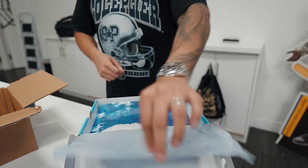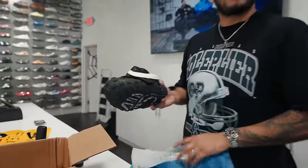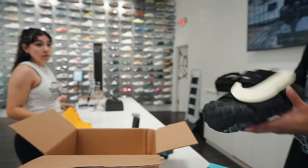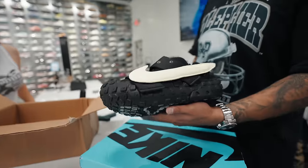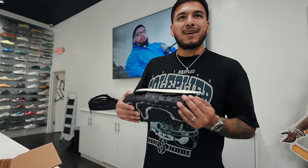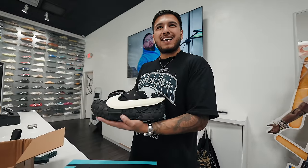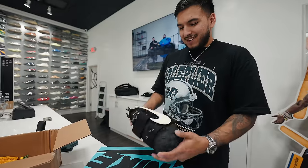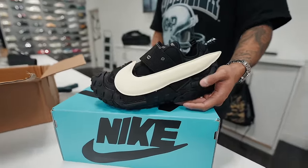Pretty dope at retail, boys. What do you think? This is your first time seeing these, right? You like them? I've seen pictures of them. I feel like only the right people can rock this — maybe if you wear designer. This is not your average sneaker, obviously. Just look at how crazy the shoe is.